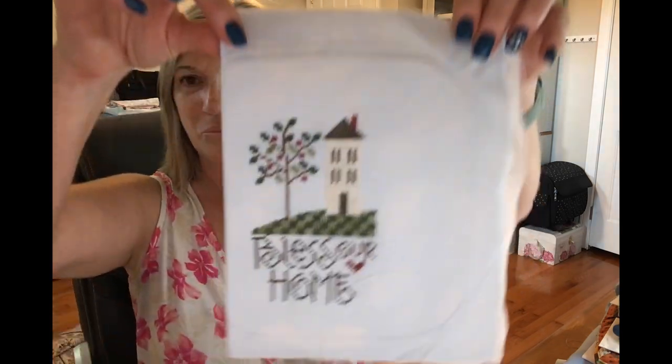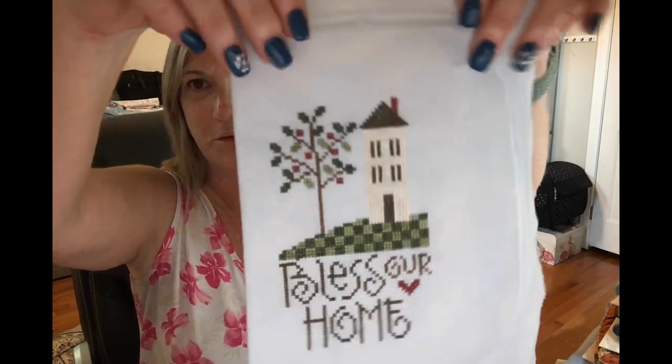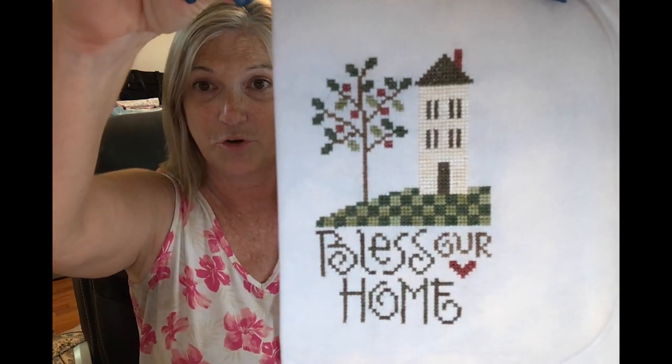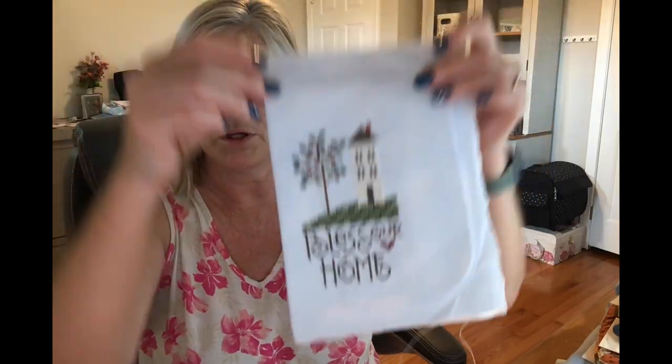Bo was sleeping behind me — I think you can see some toes right there in the corner. There's that big boy, messing up my rug. I don't have any FFOs; those are going to wait until after the move. I do have a finish: the Lizzie Kate 'Plus Our Home,' which is going to be framed for my sister-in-law as a Christmas gift.